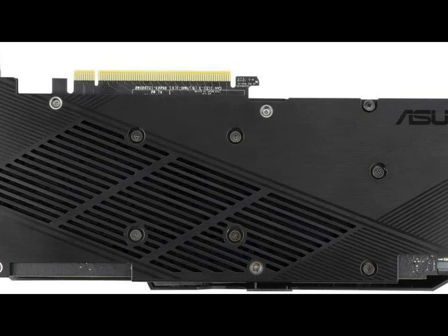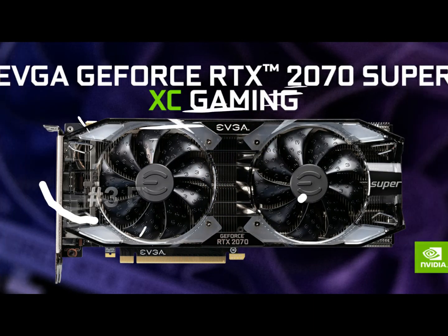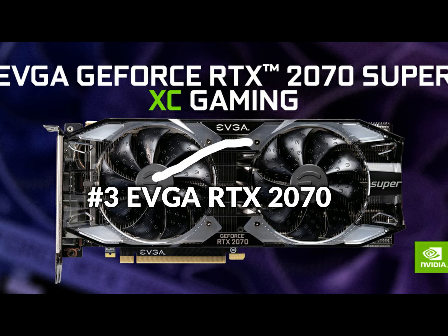GPU Tweak 2 makes monitoring performance and streaming in real-time easier than ever, and also includes extra software such as Game Booster, XSplit Gamecaster, WTFast, and Quantum Cloud. On number 3 we have EVGA GeForce RTX 2070.